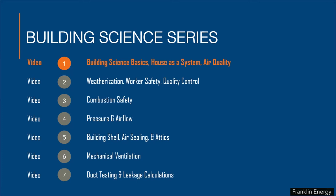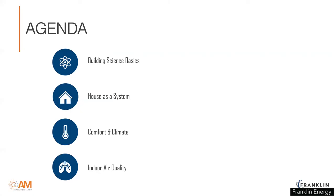Together, these topics combine for more than just improved energy efficiency. They also provide for the health, safety, and durability of the home long after your project is completed. In this first video, we will examine these four topics: building science basics, house as a system, comfort and climate, and indoor air quality.